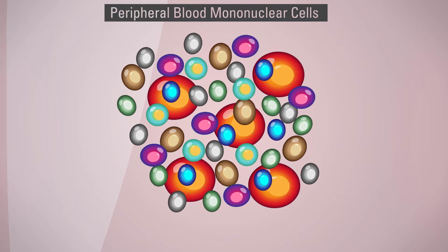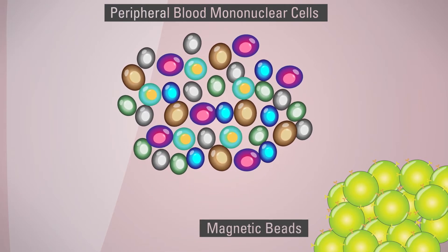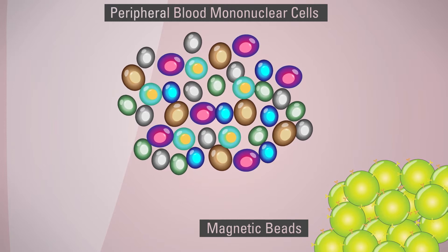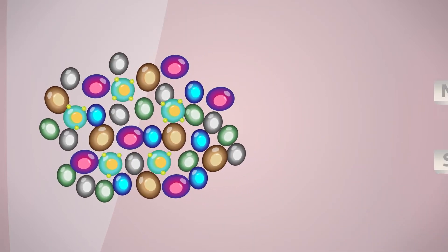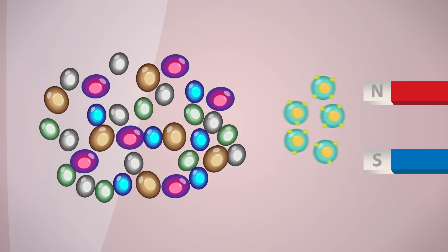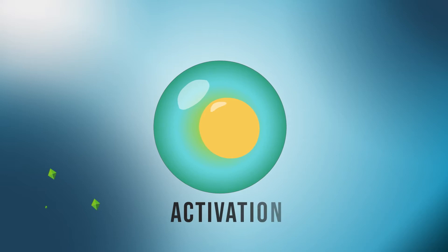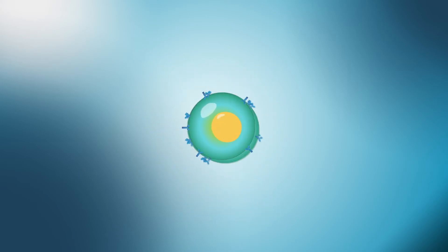In these cases, after the blood is taken and separated, magnetic beads containing antibodies to T-cell surface markers are mixed with the peripheral blood mononuclear cells, or PBMCs. The antibody-bead conjugates bind the T-cells, which are then isolated and ready for activation and expansion. T-cell activation generally requires a cell medium containing IL-2 and antibodies to CD3. Once the cells have expanded, they are ready to be transduced with an appropriate vector.